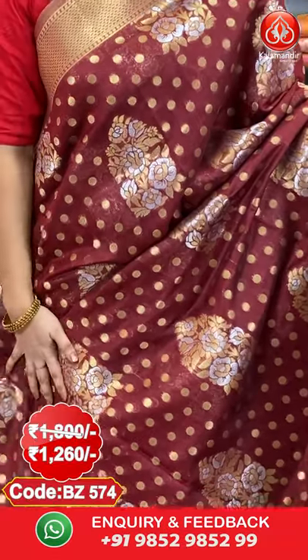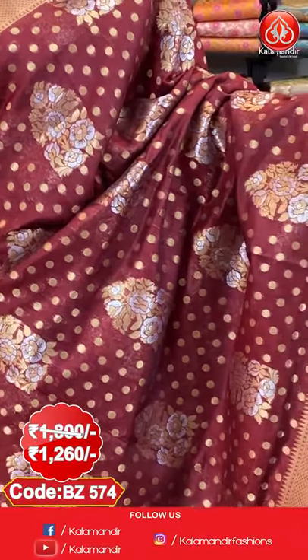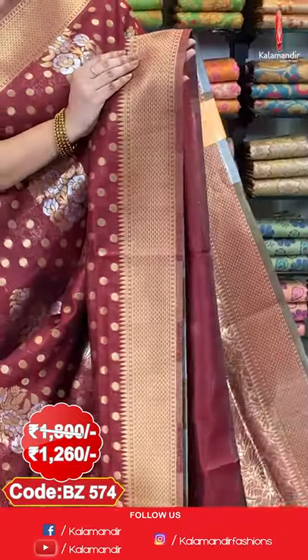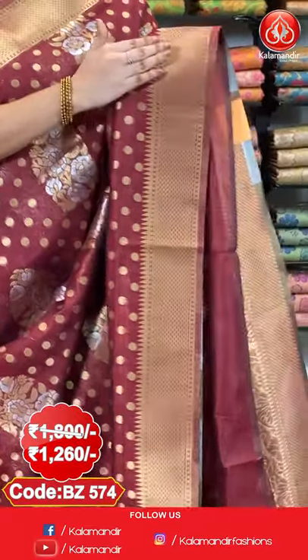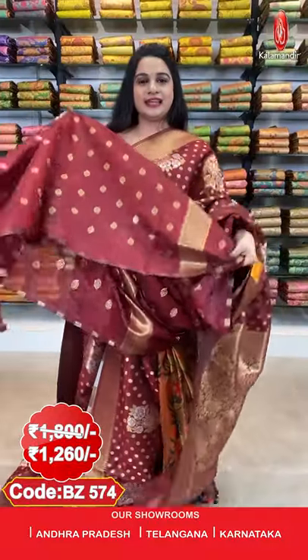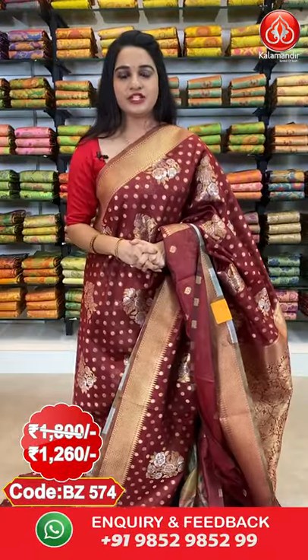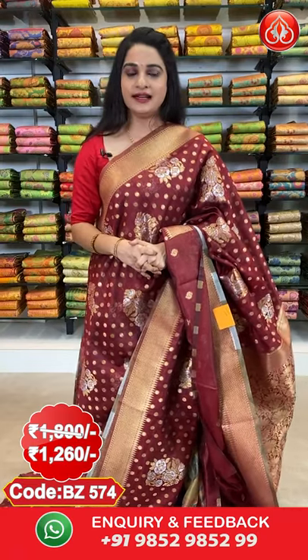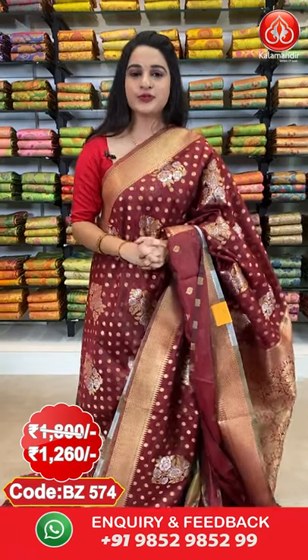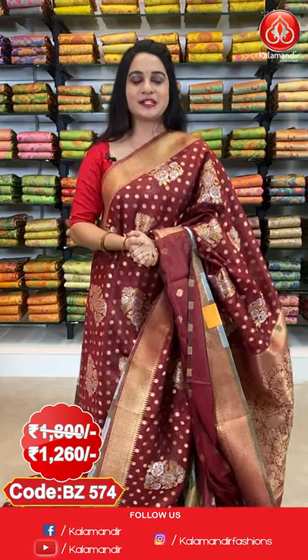Next saree: a very beautiful maroon colour. All over the body we have got polka dots and floral bunches in gold and silver. Here comes the border — self geometrical border in golden. Here comes the pallu — self pallu with floral jhal in golden. Paired with a self blouse with floral booties along with border. Saree code BJ570. Actual price 1800, offer price 1260 rupees. Take a screenshot along with the code and send it on our WhatsApp number 9852-985-299.